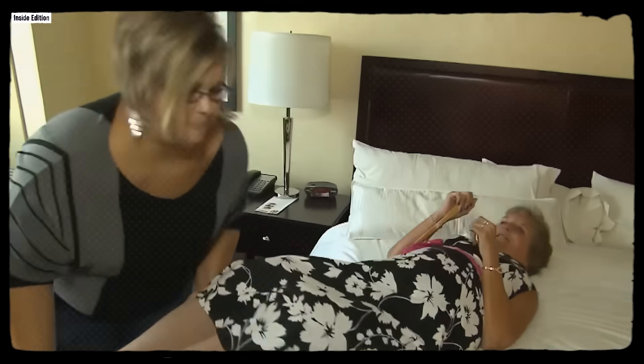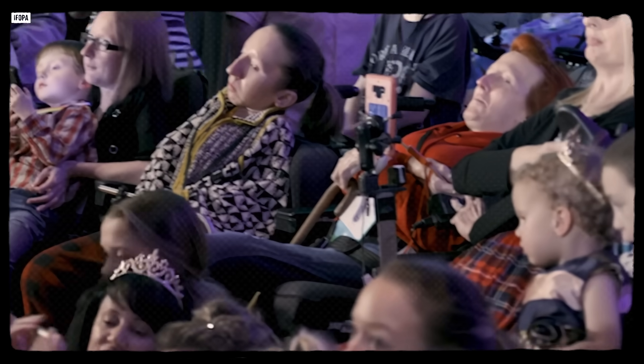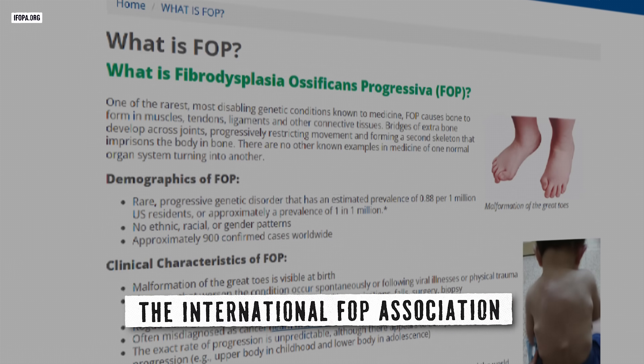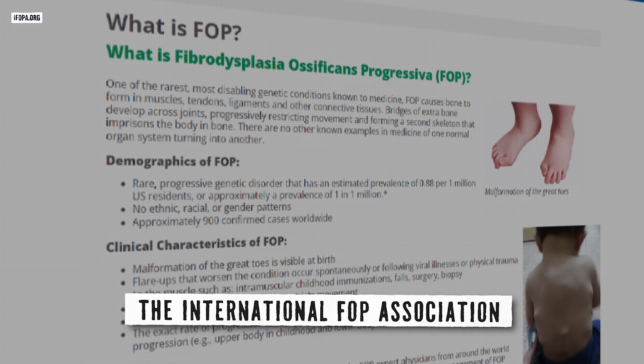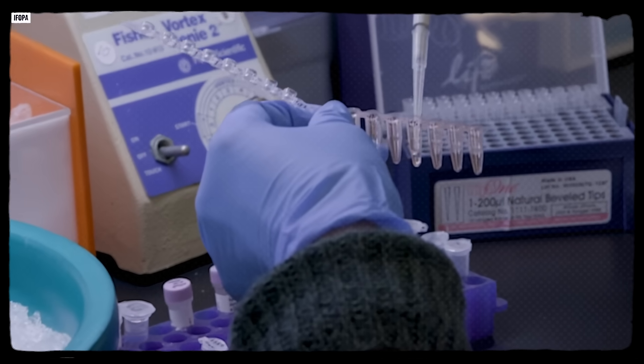Words matter. Stone Man Syndrome might grab headlines, but it reduces people to a single dramatic image — immobilized, objectified. The FOP community has been clear: please use the medical name. The International FOP Association has been central to changing the landscape. They run a global patient registry that connects families, tracks natural history, and accelerates trial recruitment. They publish guides on talking to schools, employers, and medical teams about FOP, fund research, and push for earlier diagnosis. Educational resources like Talking FOP help families navigate disclosure — when to tell friends, how to explain the risks, what to ask of institutions. Emergency care cards distill critical information: avoid intramuscular injections, consult before procedures, and here's how to reach a specialist. Advocacy has made diagnoses faster and harm less common, and data registries have given researchers the statistical power to design meaningful trials. FOP is rare, but it's not invisible anymore.